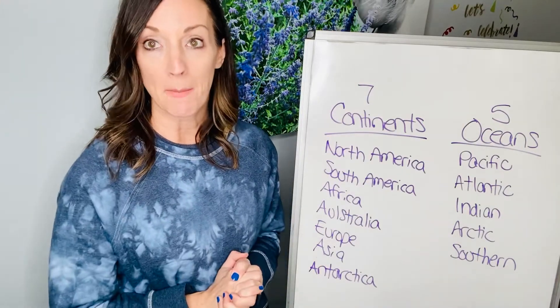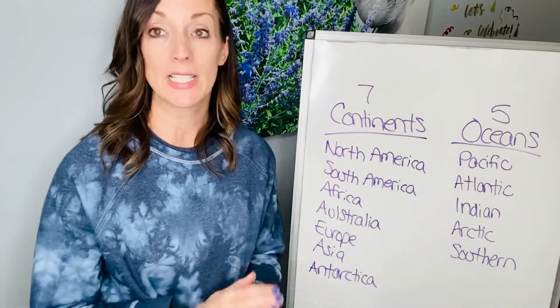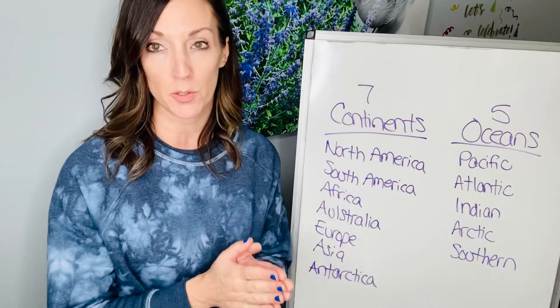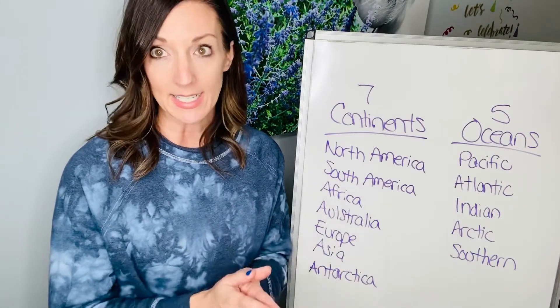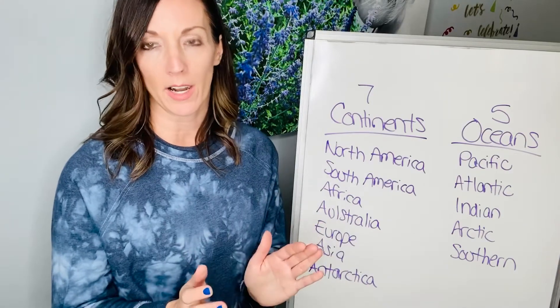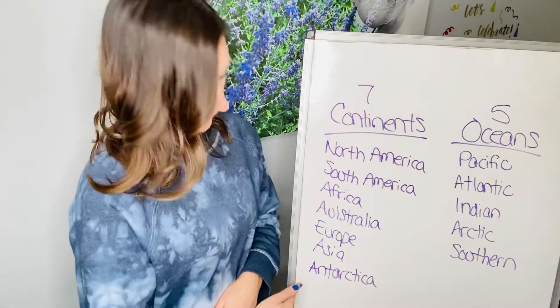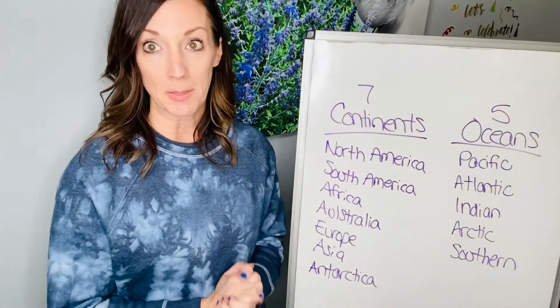Out of these continents, the only continent that people don't live on is Antarctica. We learned about penguin chicks and the emperor penguins — they live on Antarctica, but humans don't. Humans go there to study, and scientists go there, but they don't go there to live. There's not houses, there's not things like that. So Antarctica is the only continent where people do not live.